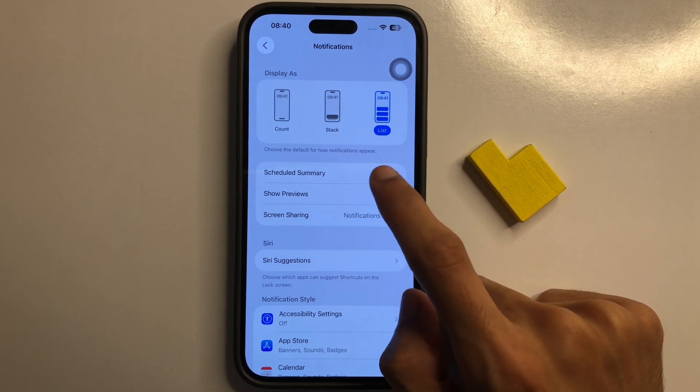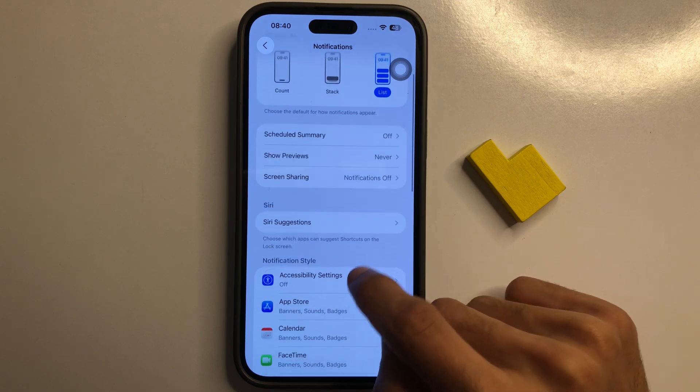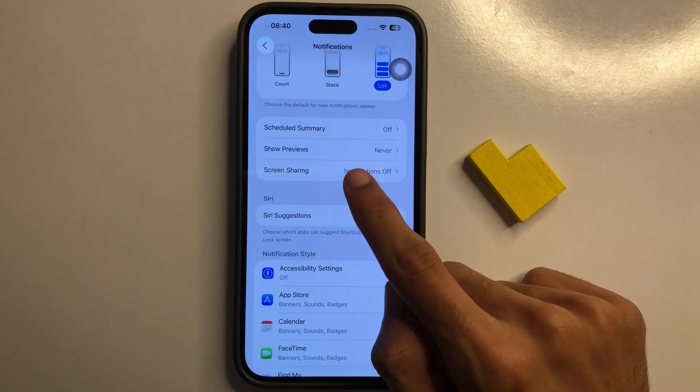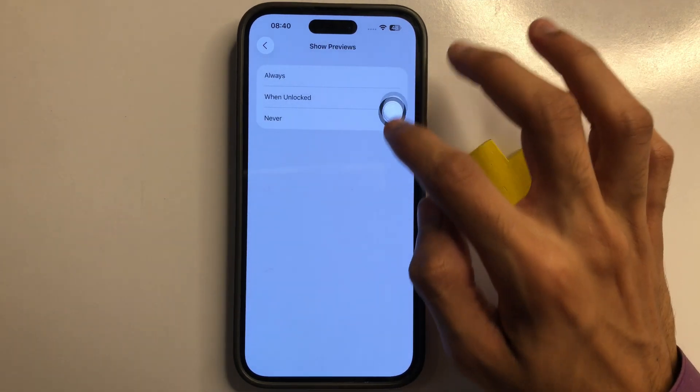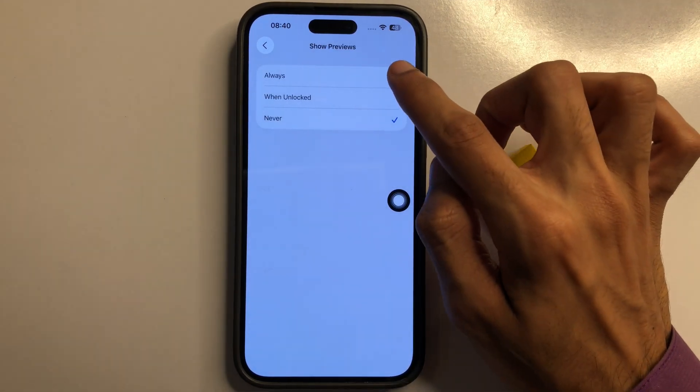After clicking on List, scroll down and you will see the second option is Show Previews. Click on Show Previews and make sure to click on Always.